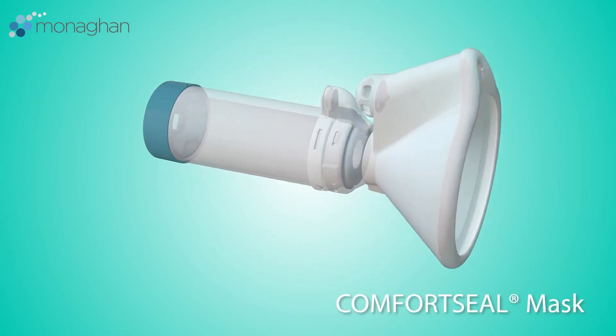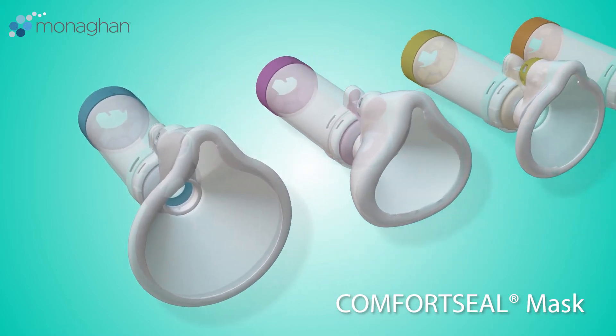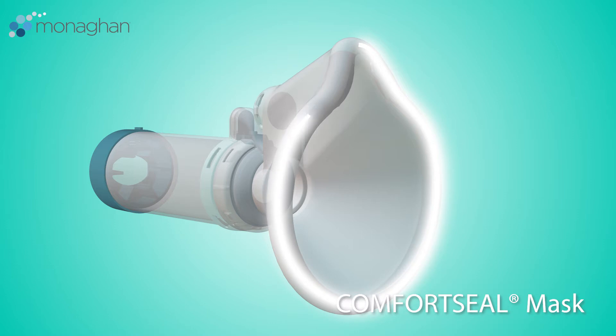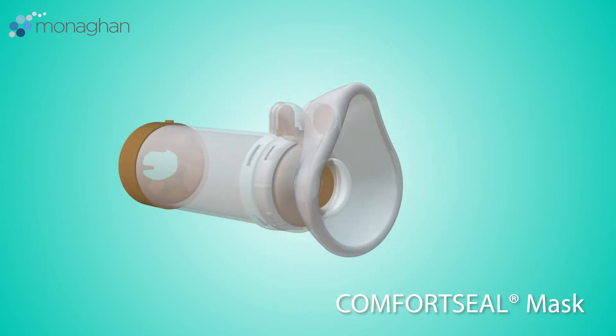There's no such thing as a one-size-fits-all model when designing aerosol delivery devices. When using a valved holding chamber with a mask, a good fit really makes a difference in aerosol delivery. Even tiny gaps around the edge of the mask can dramatically reduce the amount of medication delivered to the lungs.